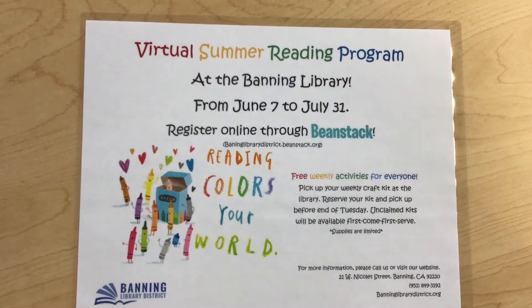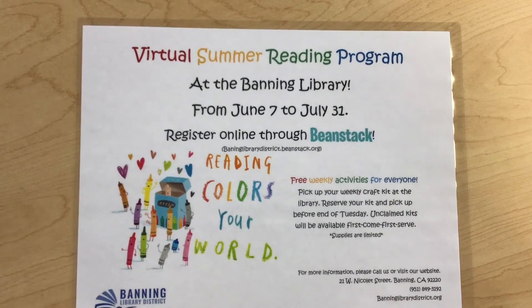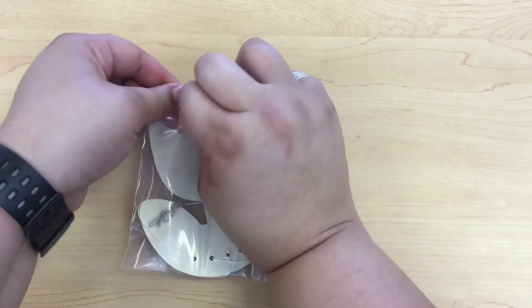Hi everyone, and welcome back to Banning Library District's 2021 Summer Reading Program. Today, we are going to be coloring wind chimes while I tell you a few facts about them.